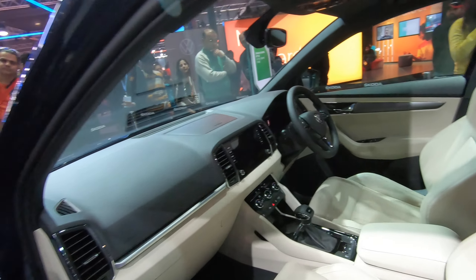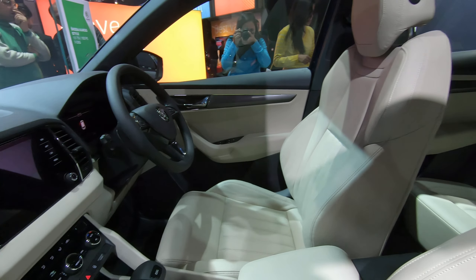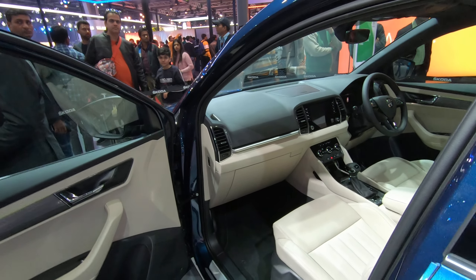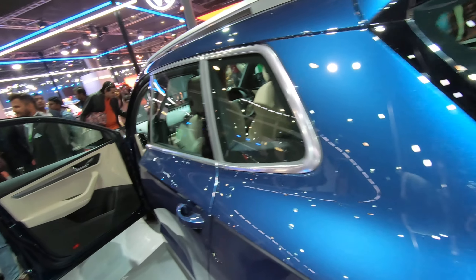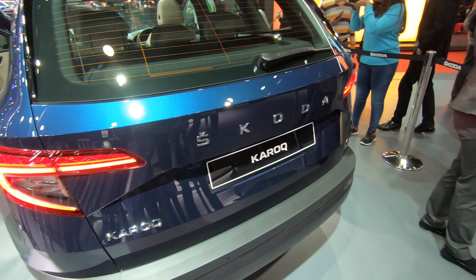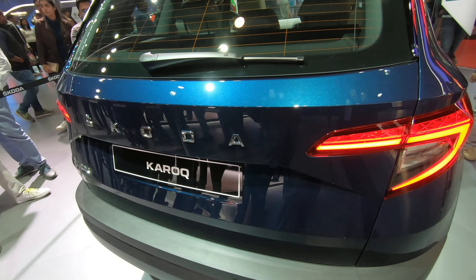We have the Skoda badge and the Karoq badge on the left. The boot is not massive but is a pretty decent size. It's set to launch in April, according to the gentleman here. And we have beautiful Skoda tail lights with a crystal finish. Obviously, the boot is not automatic closing.